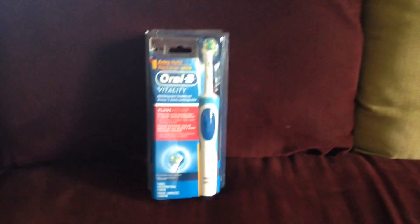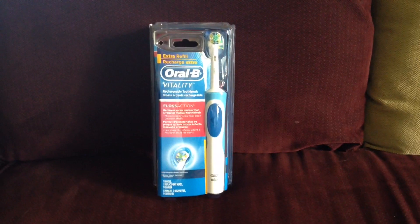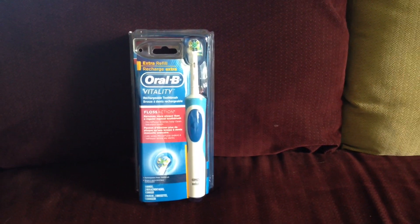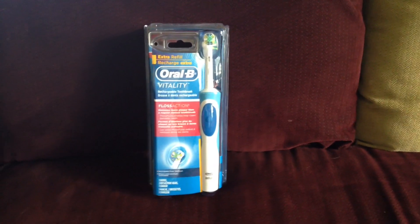Hey everybody, here is my Rite Aid haul for the week of November 22nd. I did buy those waters that were buy one get one free, and then you get 100 points, making them free, but they're in my fridge so they're not pictured here.